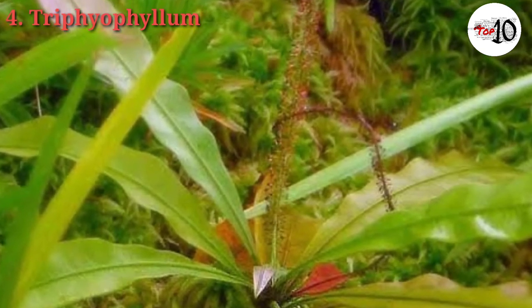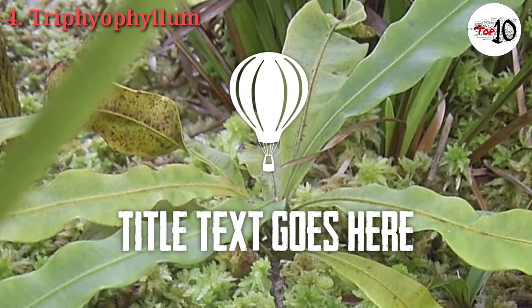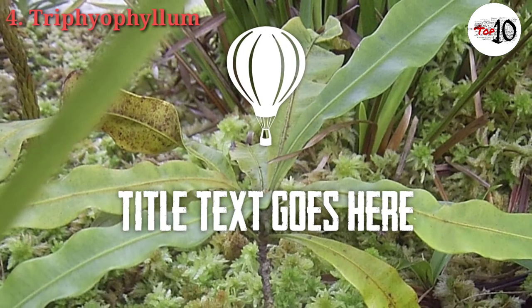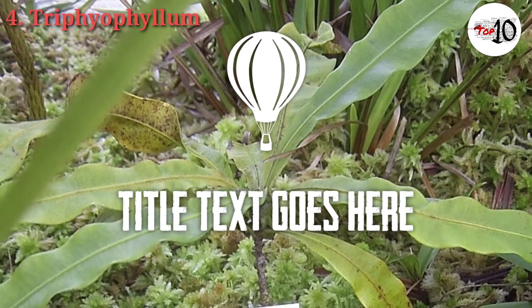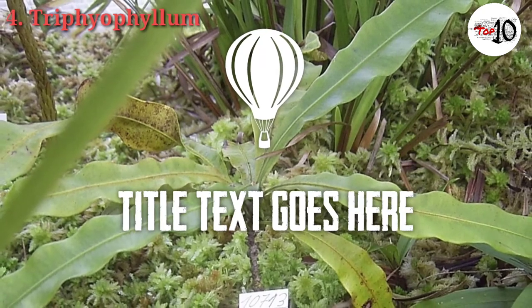This carnivorous leaf bears glands that produce digestive enzymes and can absorb nutrients from captured and digested prey. Eventually the plant can grow to be a long vine up to 70 meters long, making it the largest of all carnivorous plants, even though its carnivorous leaves are very rarely produced.